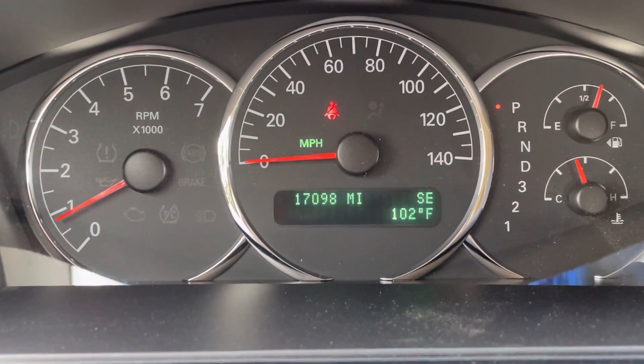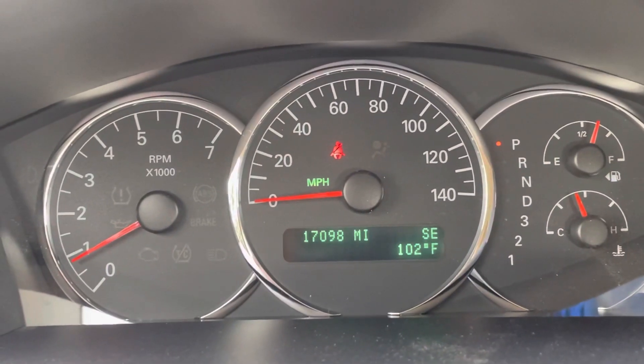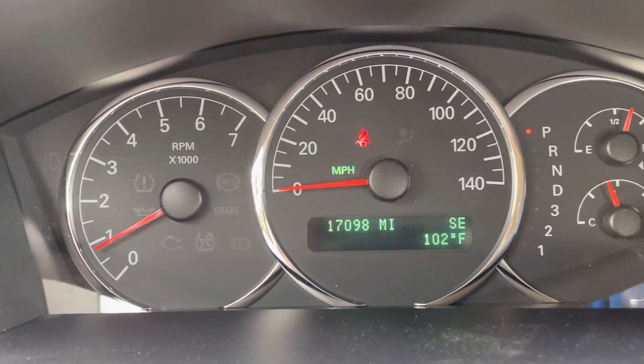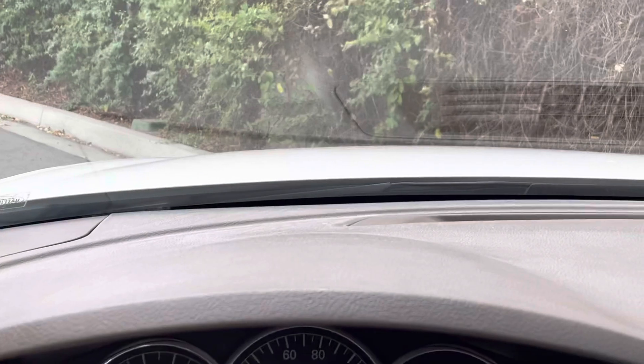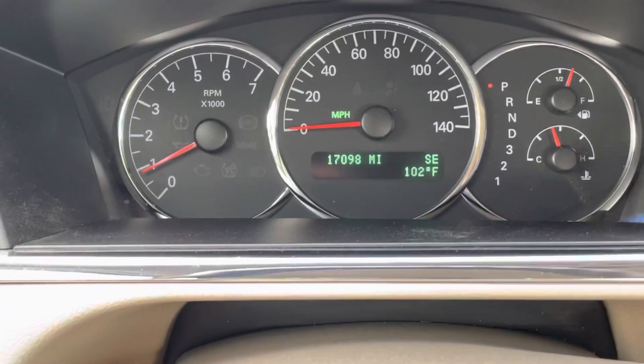Go ahead and fire it up for you. 17,098 miles. And 102 degrees — we'll throw the temperature in for free. That's a joke. Runs and drives excellent. Passes smog.